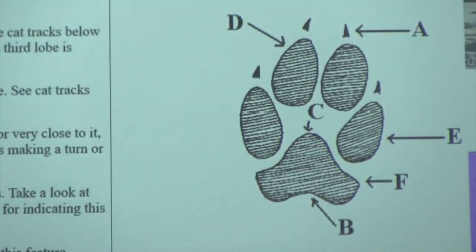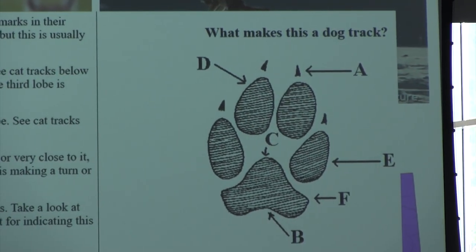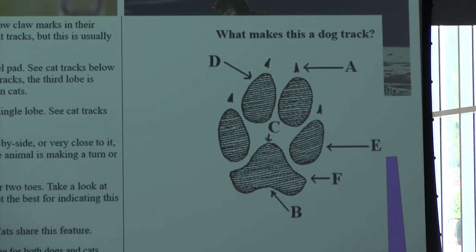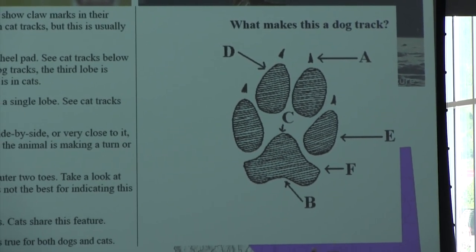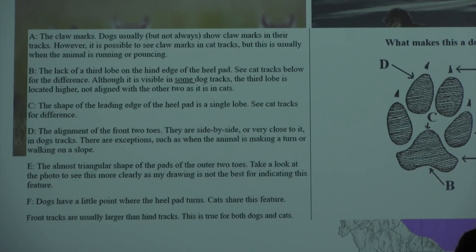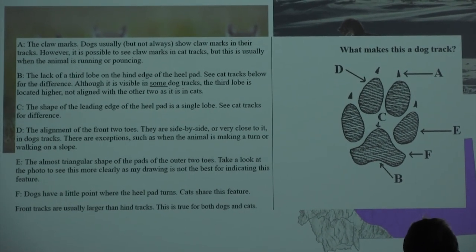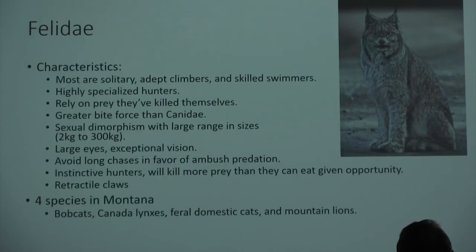A dog footprint — nine times out of ten at a nature site it's going to be somebody's domestic dog, but on the off chance it's not, you can look at characteristics that distinguish it from a feline. Dogs cannot retract their claws unlike cats, so you'll see those extended claws in the print. There's also a lack of a third lobe on the metacarpal pad — on cats there would be another lobe there. And the overall shape is different from a cat's paw print. The best way to tell is really those visible claw marks; it's a lazy method but a really good one.